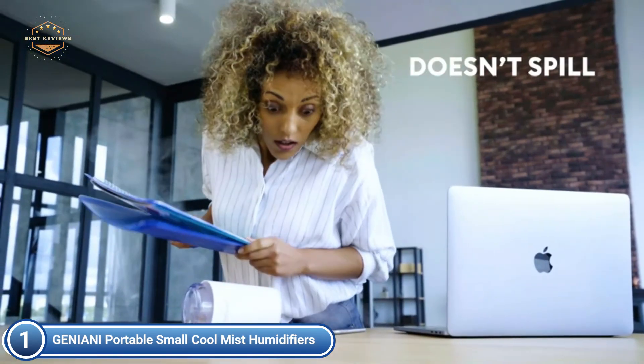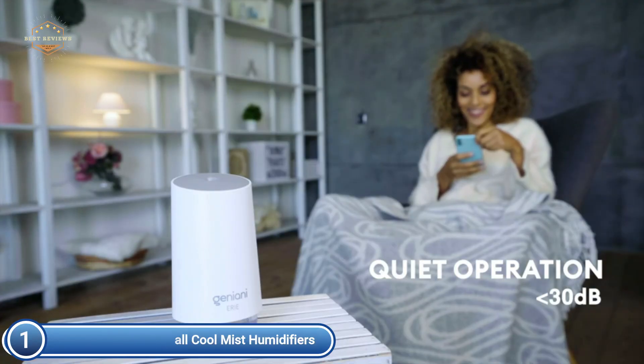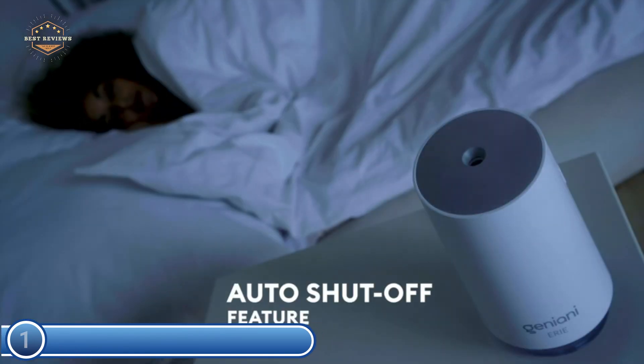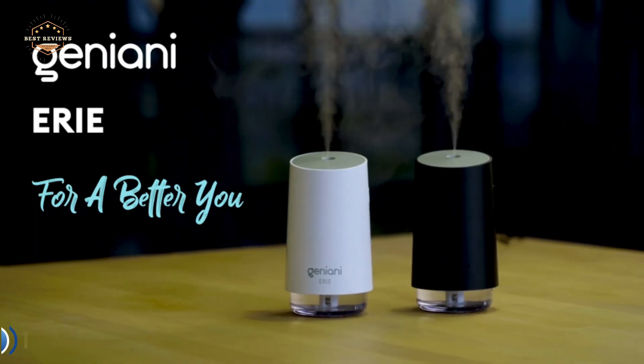It aids in moisturizing dry skin and reduces skin irritation. It has a built-in water level sensor that will cut off power when the water level drops below a safe level. The seal is sturdy, so you don't have to worry about spilling liquid.